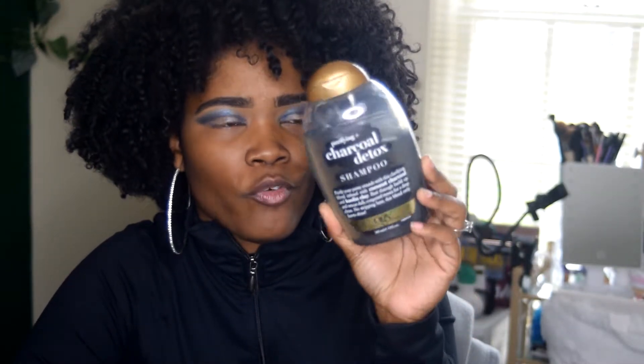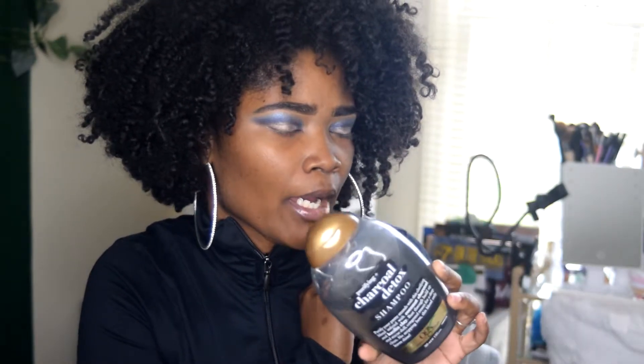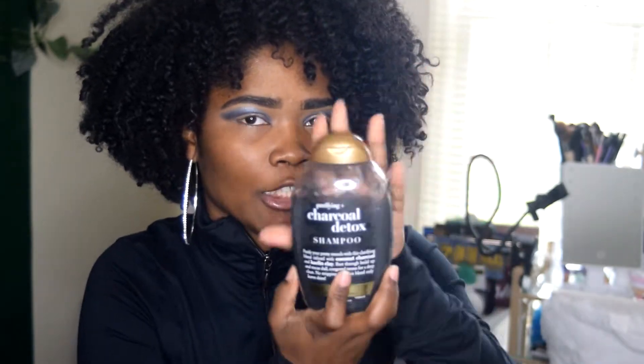My other new favorite that I'm grabbing all the time is the OGX Purifying Plus Charcoal Detox Shampoo. I got this a couple of months ago in my curl box and I have been reaching for it constantly. You don't need a lot of it to break down all that build-up and dirt on your scalp — you can just feel it detoxifying your scalp when you apply it. This is my new baby; the ISO Plus is my old baby.